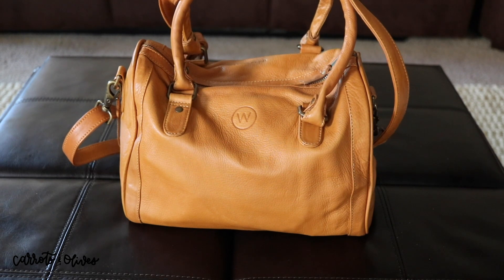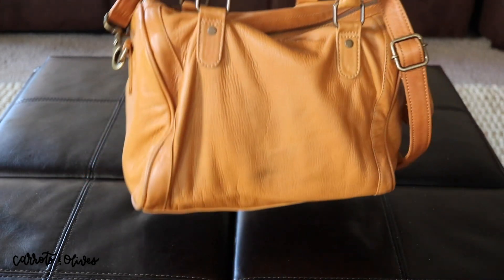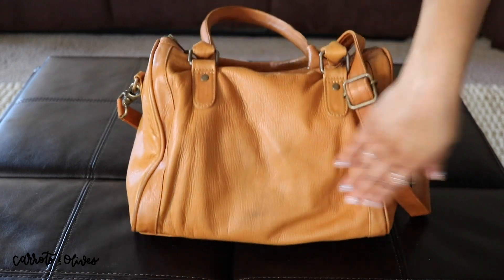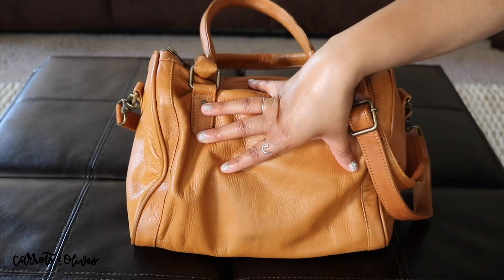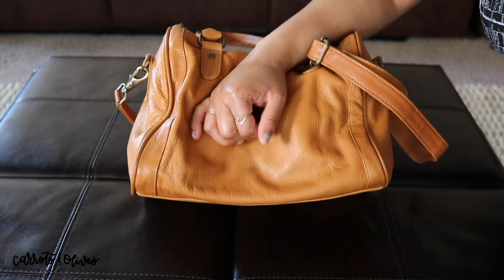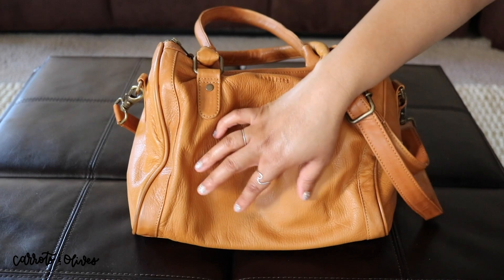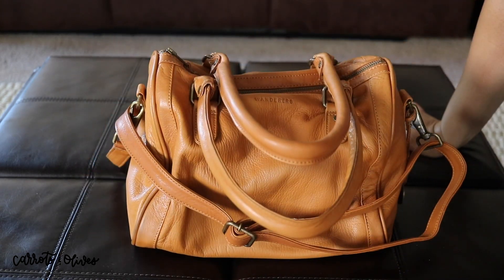I've only had the opportunity to wear it a handful of times, probably once or twice a week since we've been staying at home. One thing the leather does do is rub off from dark materials onto the bag, so I do wear jeans a lot when I leave the house and there is a little bit of something here. I haven't treated my bag with any leather protectant — partly because I'm lazy, but also because I don't mind some character.